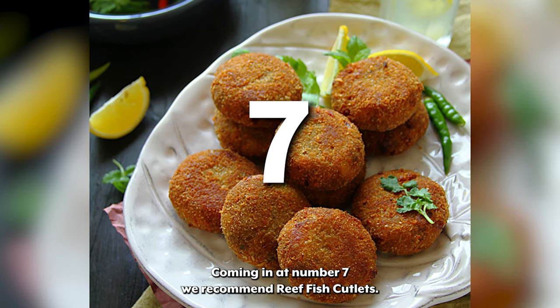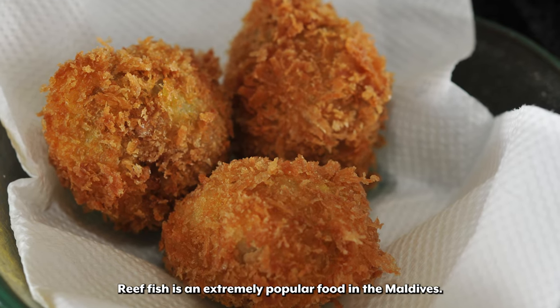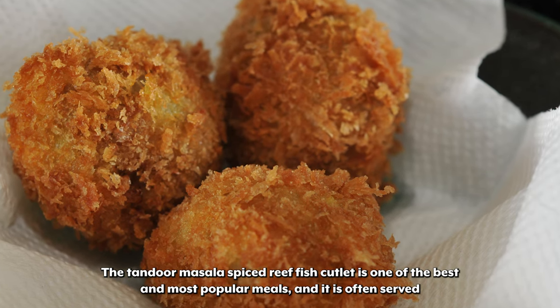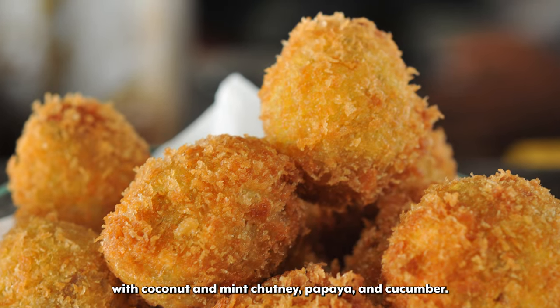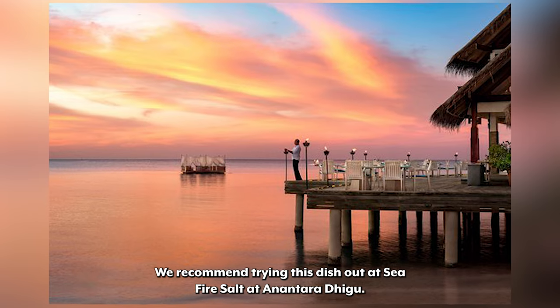Coming in at number 7 we recommend Reef Fish Cutlets. Reef Fish is an extremely popular food in the Maldives. The Tandoor Masala Spiced Reef Fish Cutlet is one of the best and most popular meals, and it is often served with coconut and mint chutney, papaya, and cucumber. We recommend trying this dish out at Sea Fire Salt at Anantara Digu.